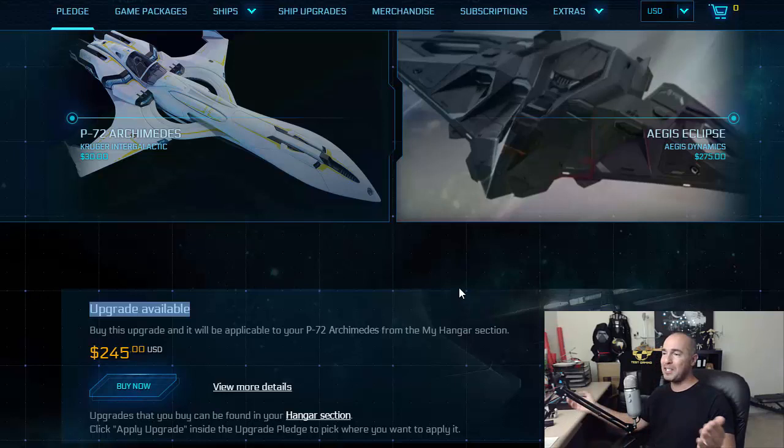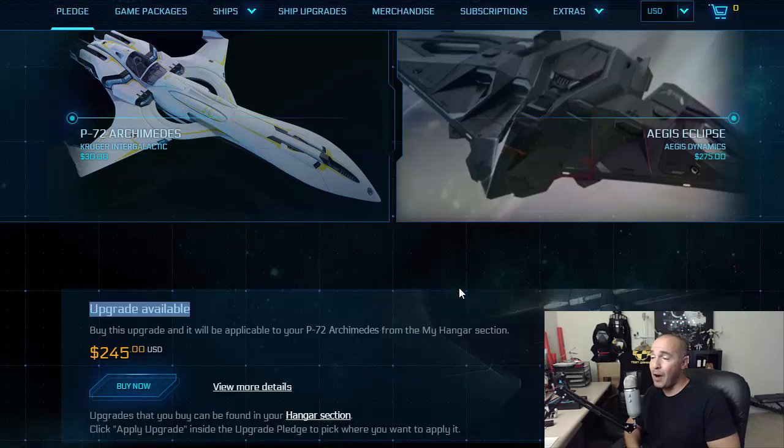Now the poor guy is sitting there locked out of his account, not knowing what's going to happen. We know what's going to happen — there's no way CIG will allow it. I really hope he does get this; it would be great because he had the initiative and went for it. But at the same time, this was a mistake on CIG's part and they do have the right to reverse this trade completely. So I do believe they will disallow it, unfortunately. But for that short moment of time — yeah, Failure to Report, you must have been so happy.